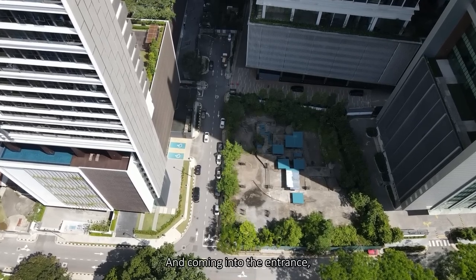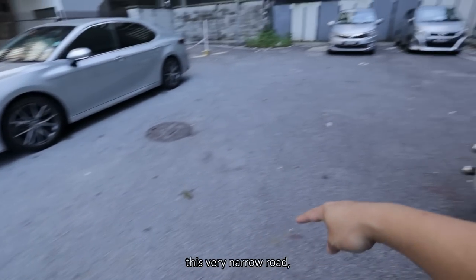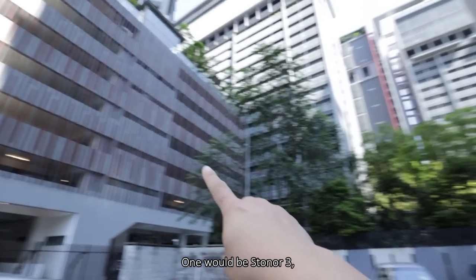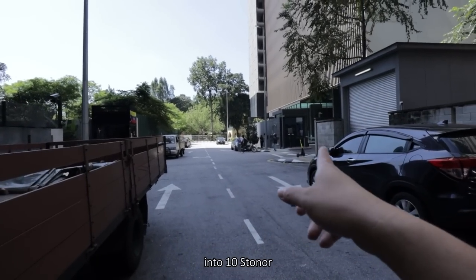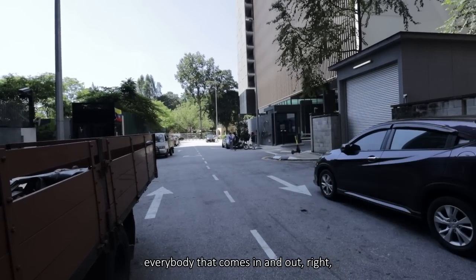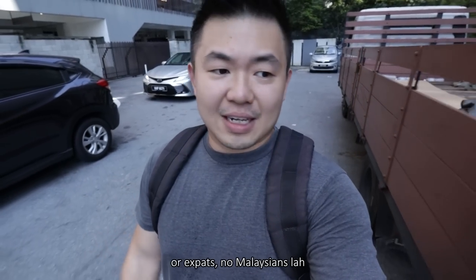There's a concern: you have an empty land here which most likely is going to be another apartment. Coming into the entrance, this very narrow road connects three buildings — one will be Stoner Tree, another will be the back door to Aria, and that will be the main junction into 10 Stoner. We've been standing there for a while, and everybody that comes in and out — all of them are tourists or expats. Really no Malaysians.